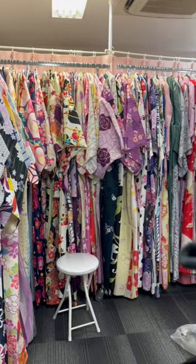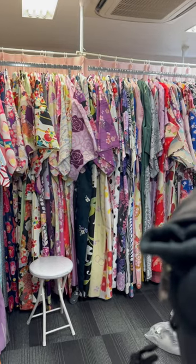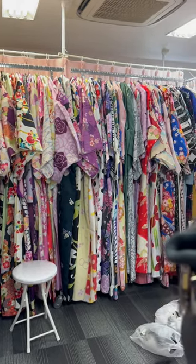The place isn't too big, but they had a great selection of kimonos. This is just one wall — I think they had about two other walls to choose from as well.